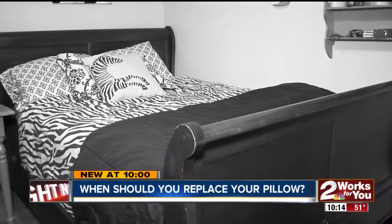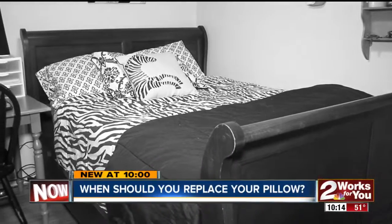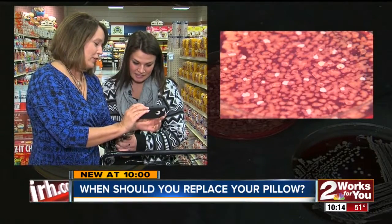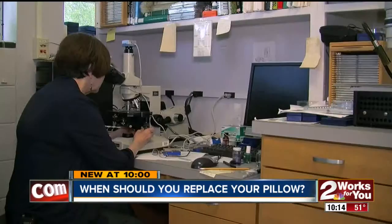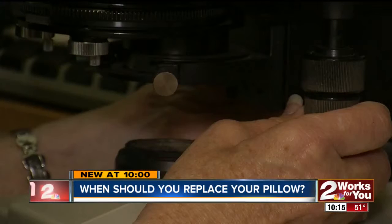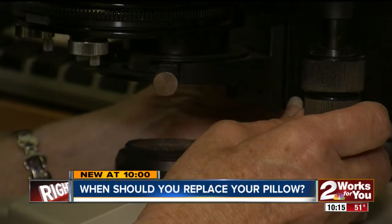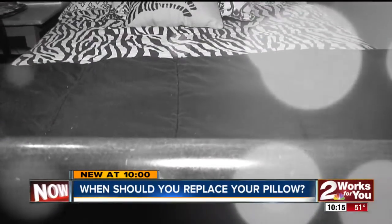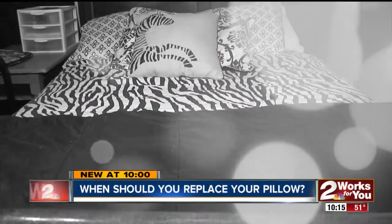That caught people off guard when we gave them a peek at the Petri dishes. The reactions ranged from 'gross' to 'disgusting.' Biology professor Estelle Leviton says our pillows may be coated in microbes because, as we sleep, we sweat and shed skin cells — a feast for bacteria, mold, and mites.